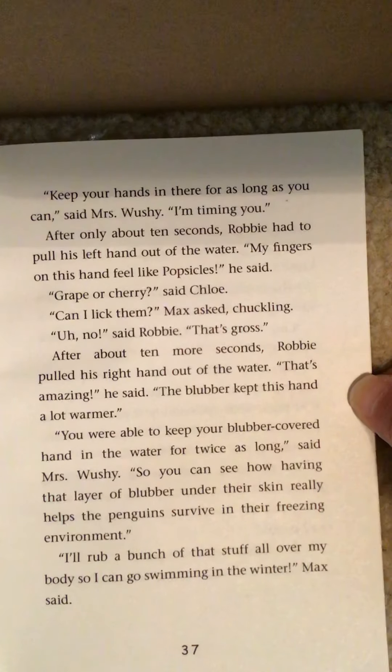'Someday I want to go see them in person.' 'Let's hope they will still be here when you are older,' said Mrs. Wushy. 'What do you mean?' asked Jessie. 'I'll explain it to you after lunch. Right now it's time for you little penguins to go eat some fish sticks in the cafeteria.' Chapter Four: Endangered Animals.